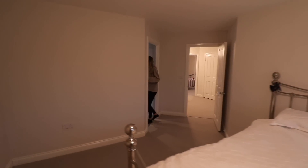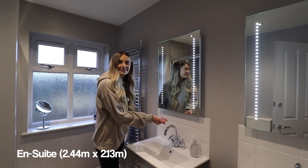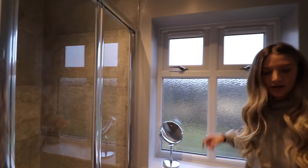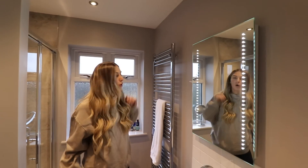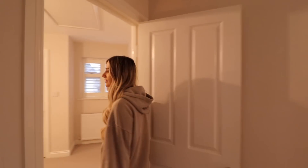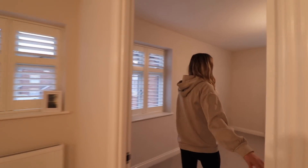Let's go into the ensuite. Dual sinks with the LED mirrors - I really want one of these. The shower's around here and you've got frosted windows. It's somewhere that you could move straight into - it's very neutral. You know, it's hard to find things not to like. Obviously you can change it to your own personal style, and there's not really much furniture so you can visualize what you'd put in here.